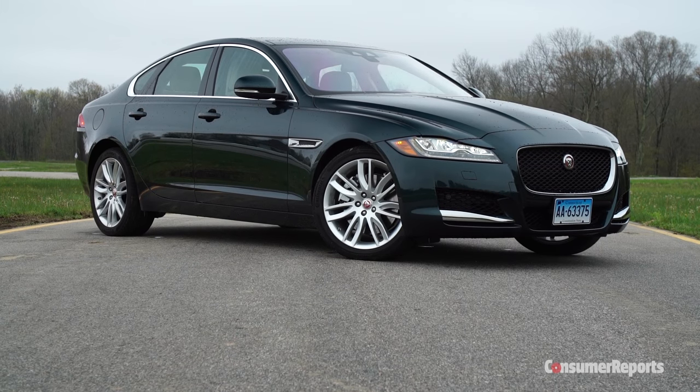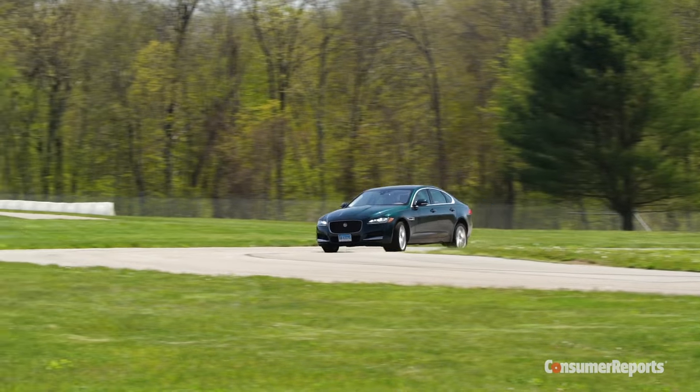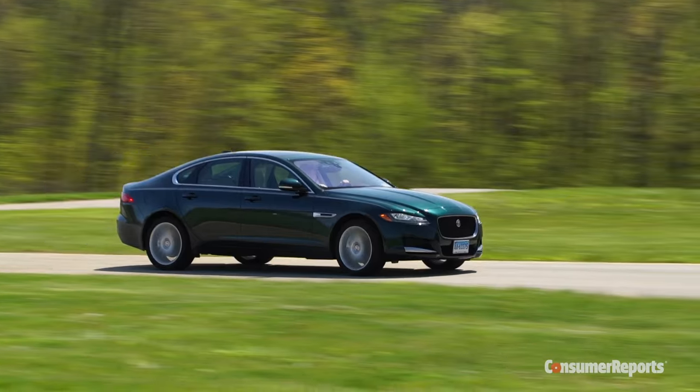The Jaguar XF is one of the oldest models in the company's lineup. And despite its history, the XF has always been a marginal player in this segment.